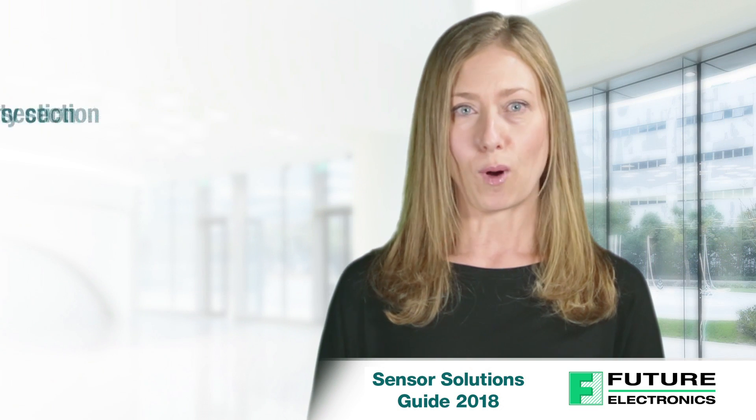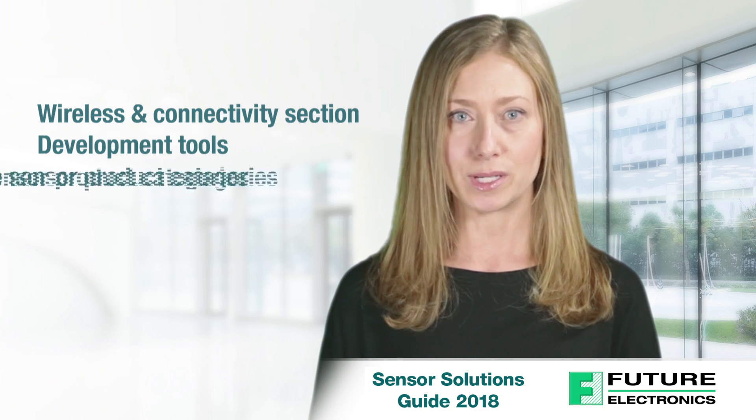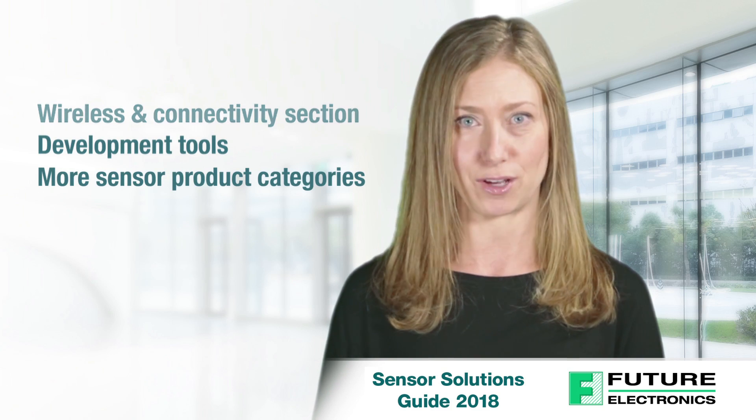We've added a new section covering wireless and connectivity products, plus a development tool section, and increased the sensor categories to present a more robust product offering.